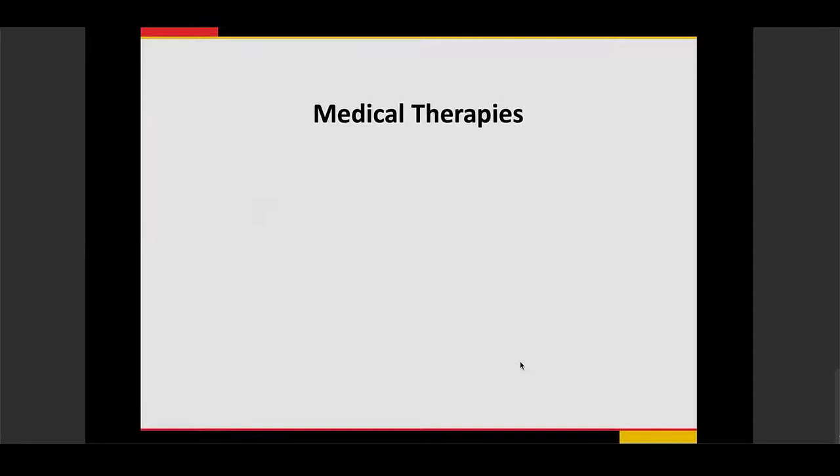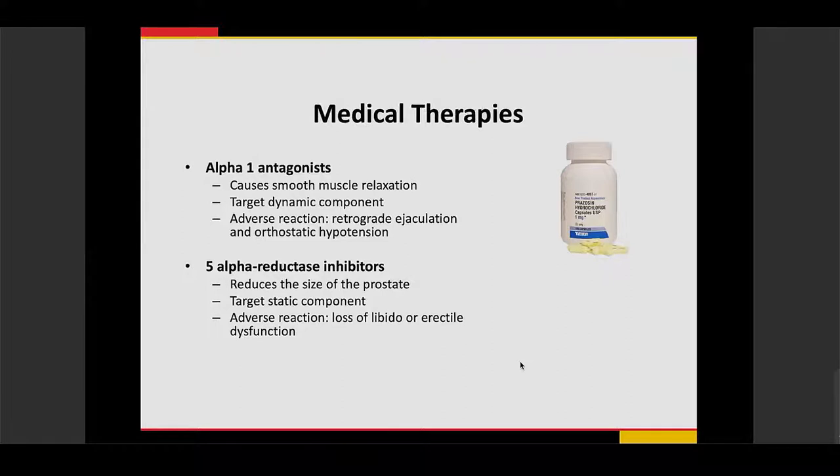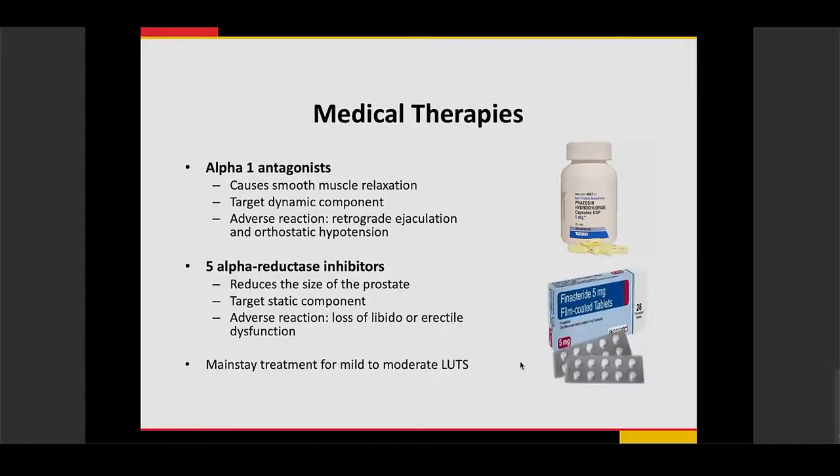The mainstay treatment of BPH is usually medical therapy — with alpha-1 antagonists like prazosin or 5-alpha reductase inhibitors like finasteride — typically for mild to moderate lower urinary tract symptoms. Patients usually see improvement of about 3 to 7 points on the International Prostatic Symptom Score, and these medications are often used in combination. However, they can have significant adverse effects, including retrograde ejaculation and orthostatic hypotension with alpha-1 antagonists, and loss of libido and erectile dysfunction with 5-alpha reductase inhibitors.